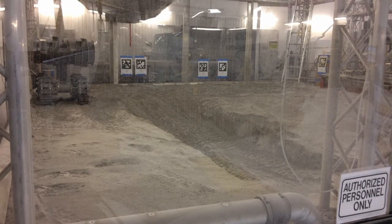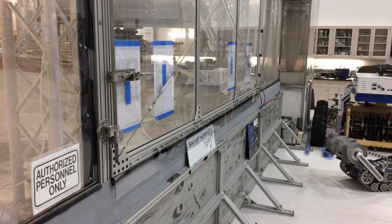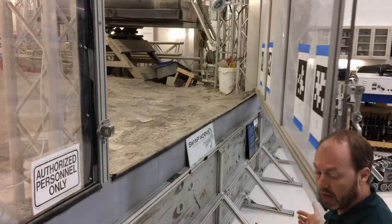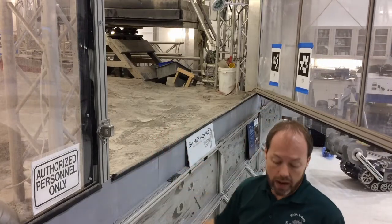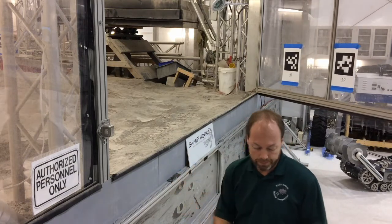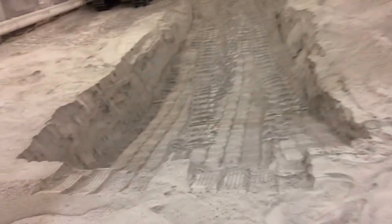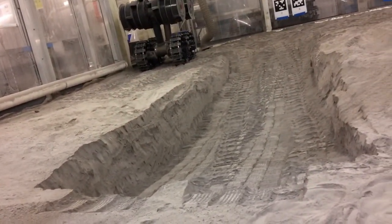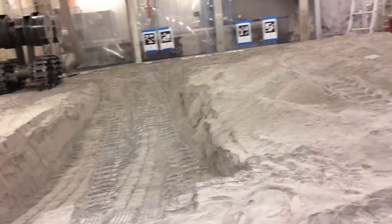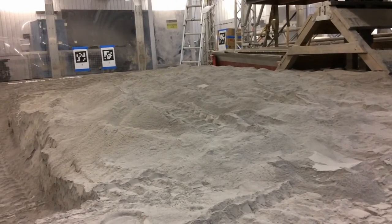I'll open up the door to our regolith test bin and let you see the simulated lunar regolith that we're testing RAZR inside of right now. It's actually crushed volcanic rock that we got from Black Point Lava Flow in Arizona — this finely crushed volcanic rock actually behaves a lot like lunar soil. You can see a slot trench there on the left where RAZR has been excavating recently, and on the right you can see a hill where RAZR has been dumping all the material that it's excavated.